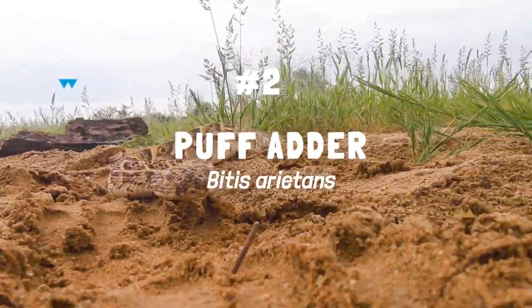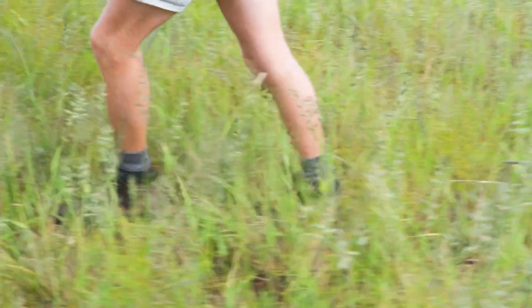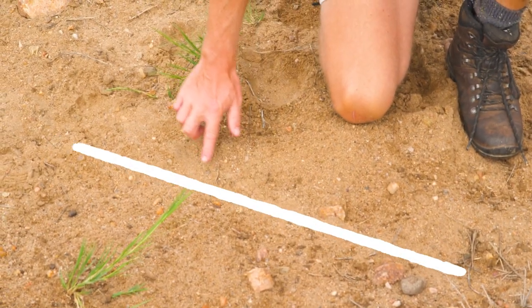The next snake is known for its loud hiss and is responsible for more snakebite deaths on this continent. We've got here a track — that's a puff adder. Its track is distinct in being straight as it moves slowly in a caterpillar fashion.